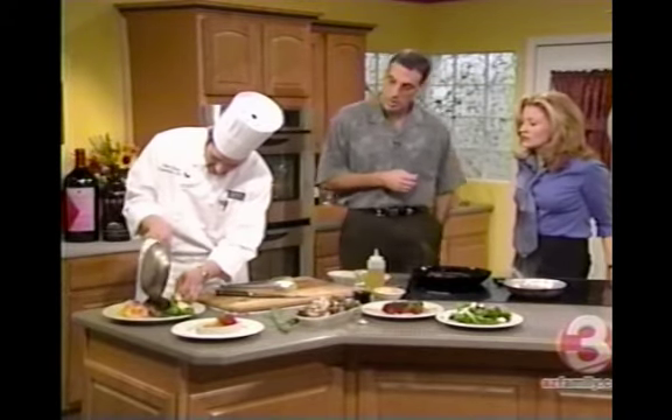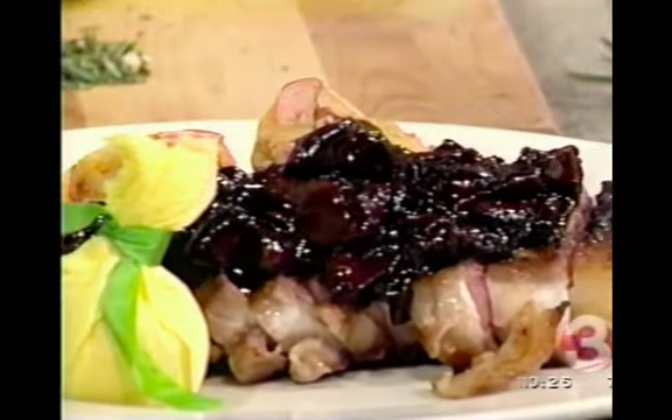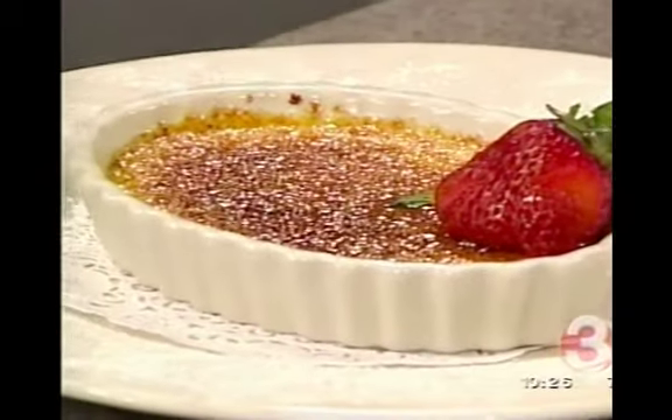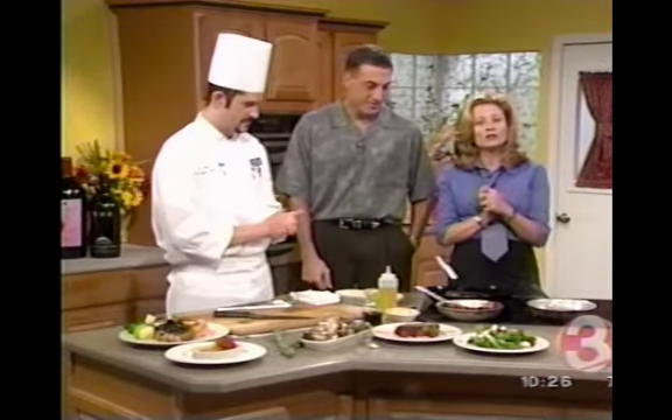We're just about out of time. Just a reminder that Phoenix Magazine has ranked the Capitol Grill the best new restaurant for 2003 — congratulations to you and your staff. We missed the crème brûlée with the blowtorch — I love the blowtorch! These are the two desserts also served: a flourless chocolate espresso cake and panna cotta. You cannot use a blowtorch in the emergency room. Chef Dan, thanks so much for joining us from Capitol Grill.